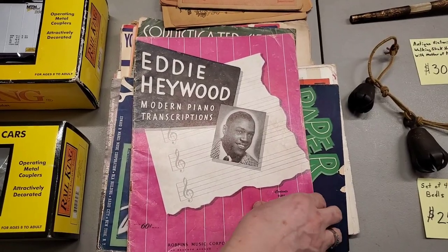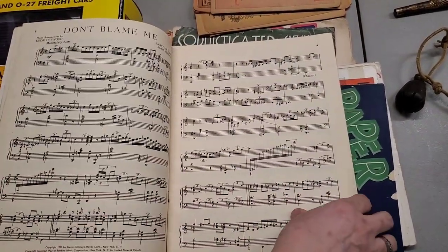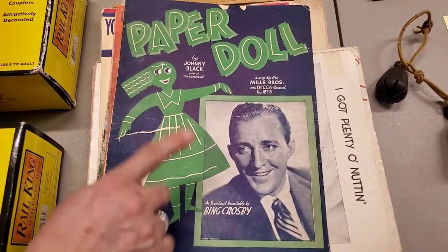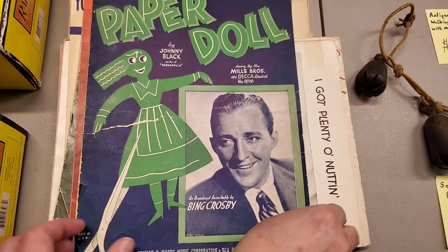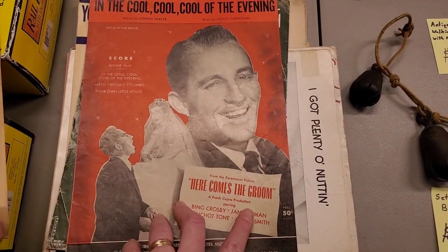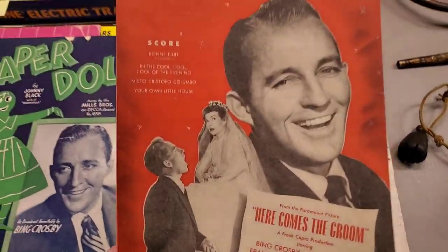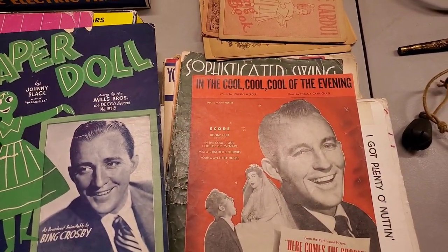Here's an Eddie Haywood music book - Modern Piano Transcriptions. 'Don't Blame Me,' 'Rose Room' - lots of cool stuff. Then this one - when I first looked at it I thought 'Paper Dolls,' but it's the song 'Paper Doll' by Bing Crosby. Then there's 'Here Comes the Groom' - that was the motion picture the song was in: 'In the Cool, Cool, Cool of the Evening.' I know somebody contacted us and they're not using the music - they're just using the look, the photos, and framing it to put on their wall.